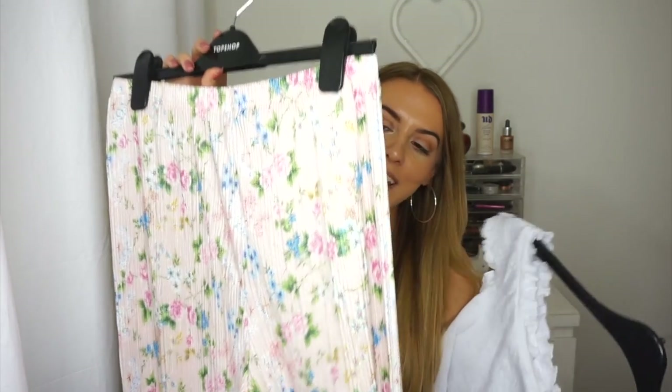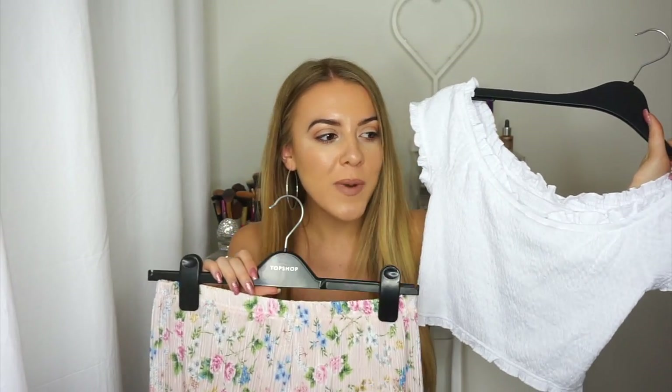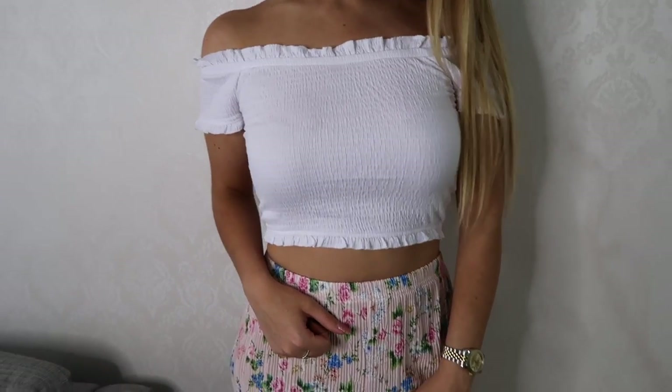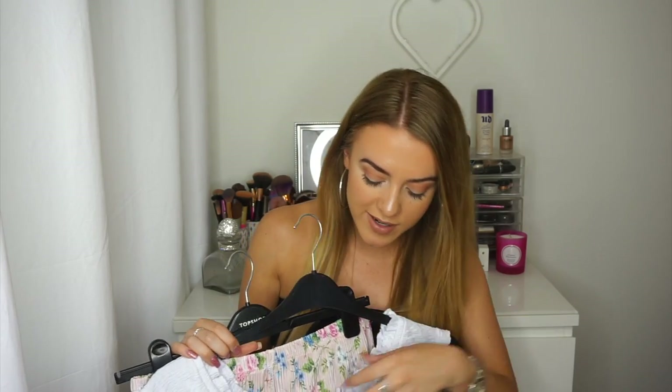I also bought this really cute off-the-shoulder ribbed crop top, and these floral pink crop trousers which are something a bit different for me - I don't normally wear baggy trousers. They're not that long on me so I can get away with it. I got these in a size 8. I really like these two together - you could probably even wear this on the plane because it's so comfy. I'm going to wear it in Ibiza out in the evenings or for lunch with flip-flops or wedges. The trousers were £22.99 and the top was only £7.99.